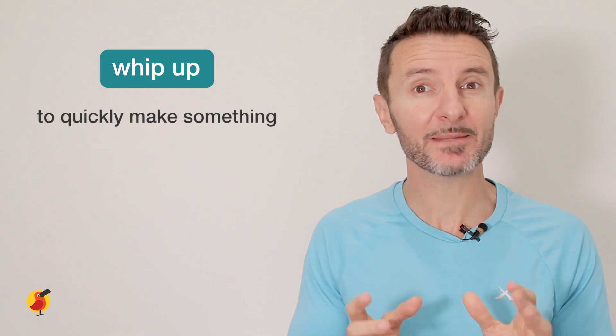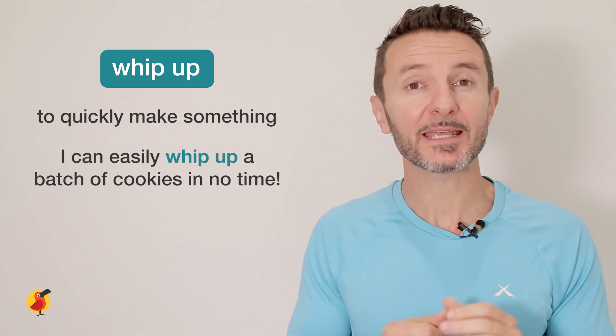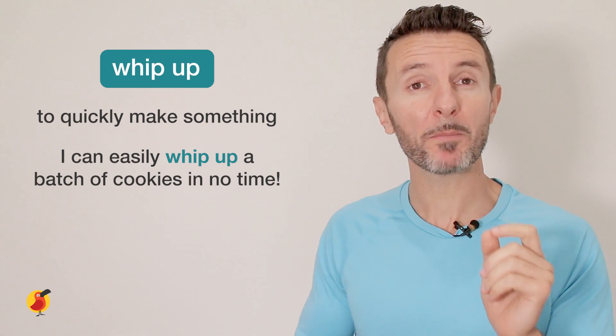The first food phrasal verb we're going to learn today is 'whip up.' This means to quickly make something, often in the kitchen. For example: I can easily whip up a batch of cookies in no time. Can you repeat that with me? Whip up.